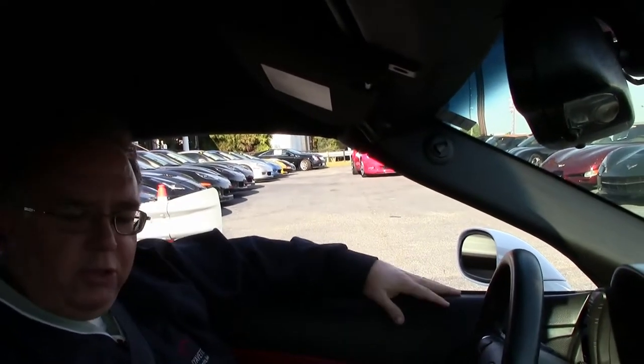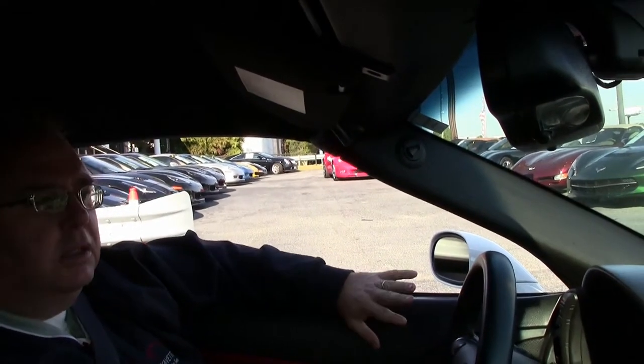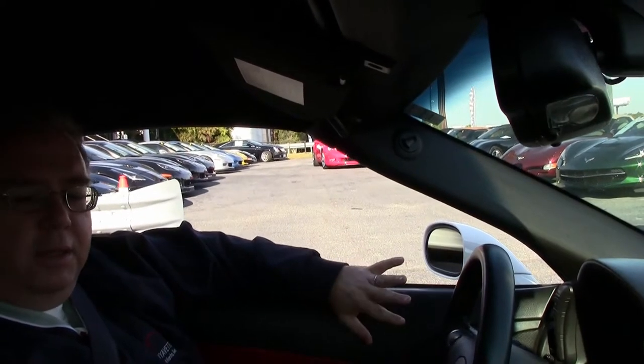All right, we're going to go for a little ride in this beautiful 2013 Arctic White Mod Red interior Grand Sport in a 2LT. Only 17,000 miles on the car. Interior is in very, very beautiful shape.